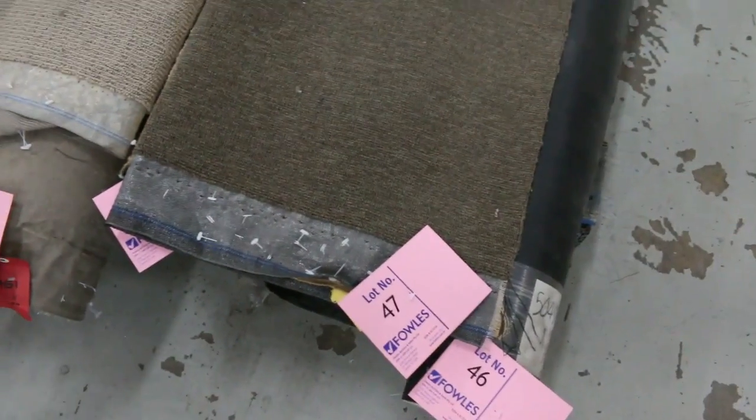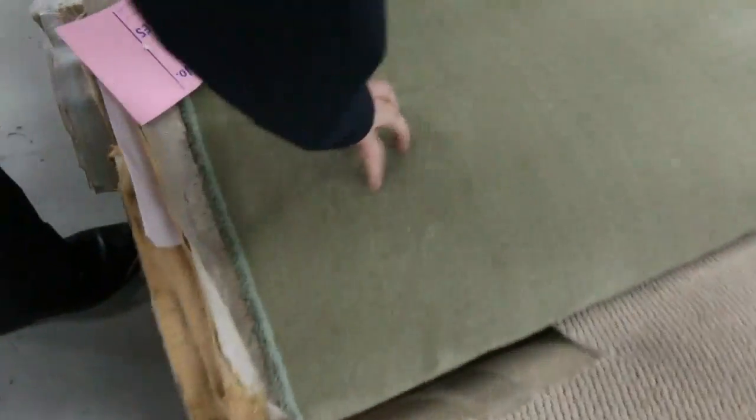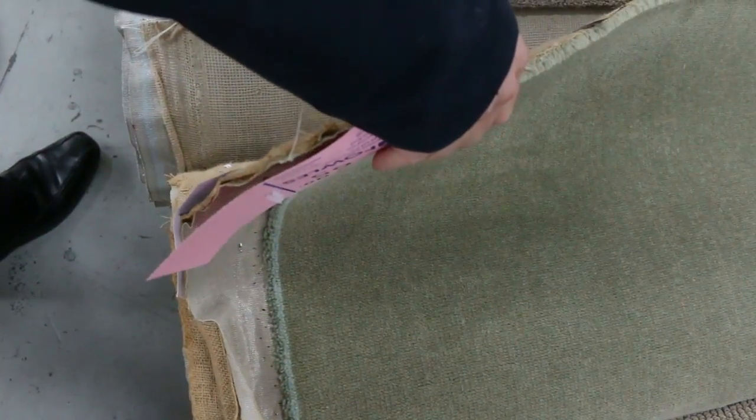We've got some nice loop piles in light colours that generally sell for around $25 — great buying if you're after those. There's also some beautiful wool carpet, including a little green one that's something a bit different. Lot number 65, looks like around an 8 or 9 metre piece. Hard to get green, so that'll be good buying for someone who wants it.